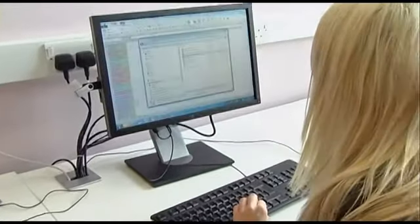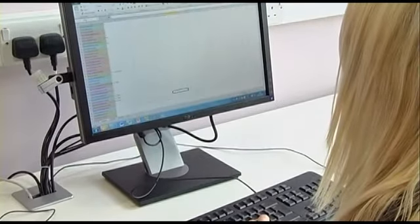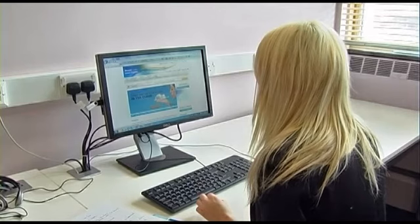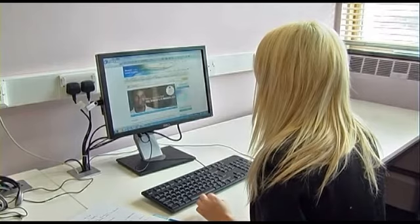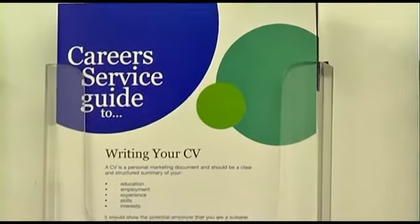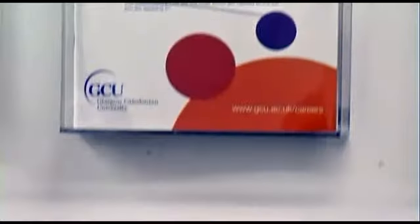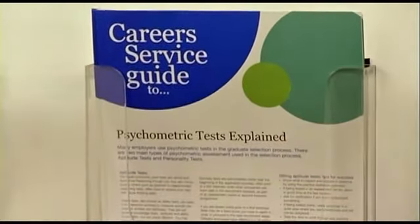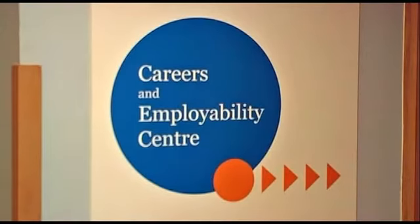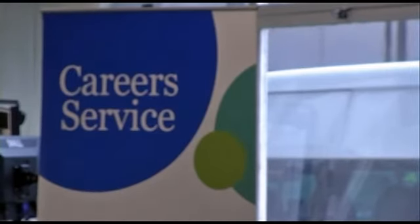Nicola McLean, who is due to graduate this year, knows only too well about making your CV stand out from the crowd. As a networking and systems support student she found herself a placement with Microsoft, through which she has secured a full-time graduate position. She believes that enhancing your employability skills works wonders for a CV, whether through placements, work experience or volunteer positions. She also thinks that the GCU employability and career service played a key part in helping her to secure the position at Microsoft.